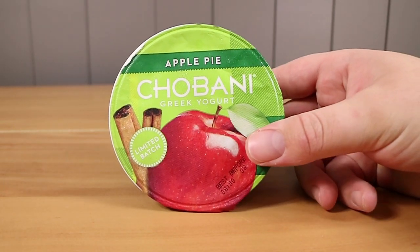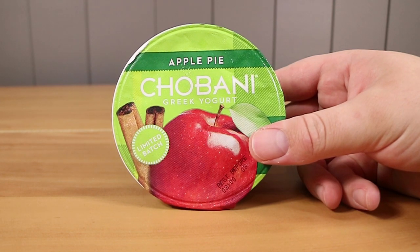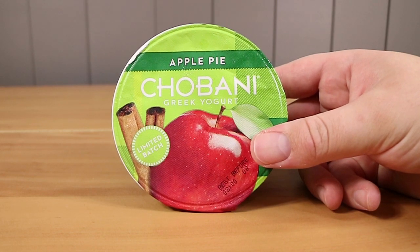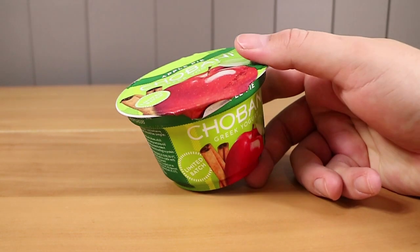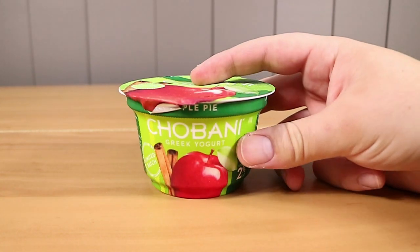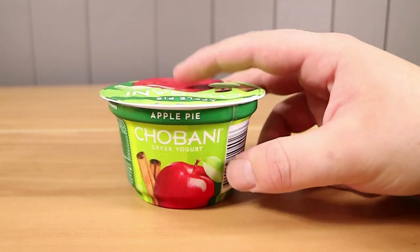I'm excited about this, although I hope they don't overdo it on the cinnamon. Apple pie — I think the last limited batch might have been kiwi. There might have been another one more recently, or the spiced pumpkin. There are a couple that we've tried. We just like yogurt, so when we see an interesting flavor, we give it a go.